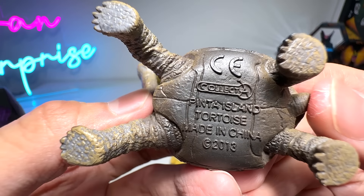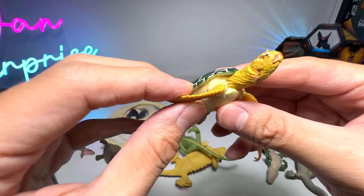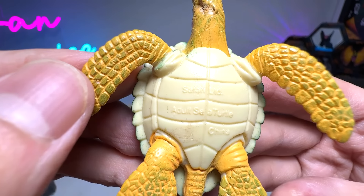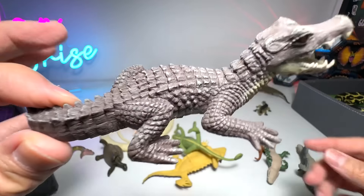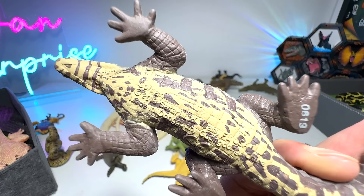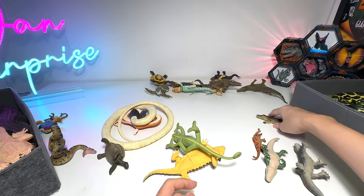Giant tortoise — actually, it's a Pinta Island tortoise. A turtle here — you can see it has some bite marks. Last time, Tutu — that's my dog — bit it. And this is a caiman. It's a very small species of crocodile — they can be as small as 1 meter or even smaller. Caiman right here, 2019 Safari LTD figure. Very nice.